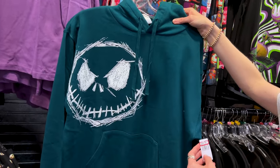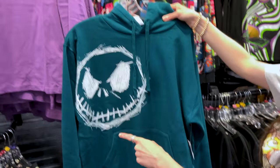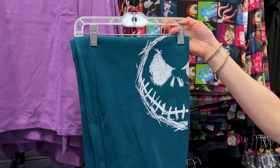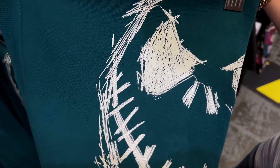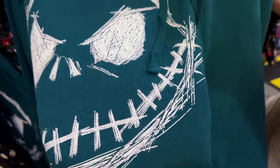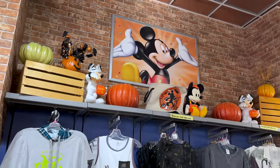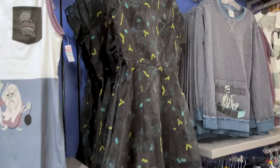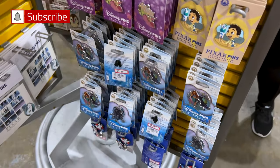Different from the rest of the collection is this hoodie in teal — $25 down from $50 — with Jack's face sketched on it, and the matching joggers for $25 down from $50. The joggers have print and some stitch work, same for the hoodie. Good selection of pins today!